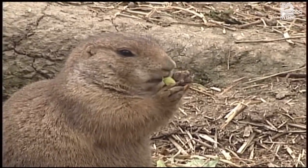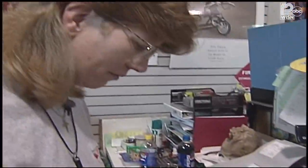Here's what healthy prairie dogs look like. They're cute, cuddly, and they sell. Until recently, Eileen Whitmarsh sold them in her Eastside Pet Store.